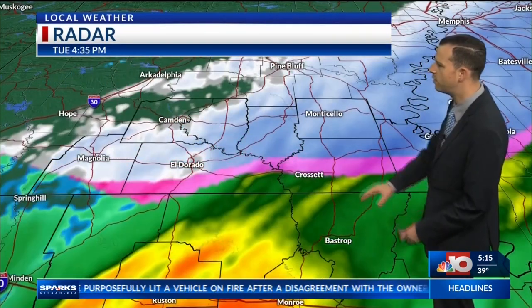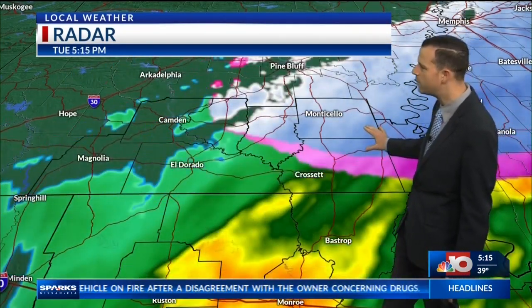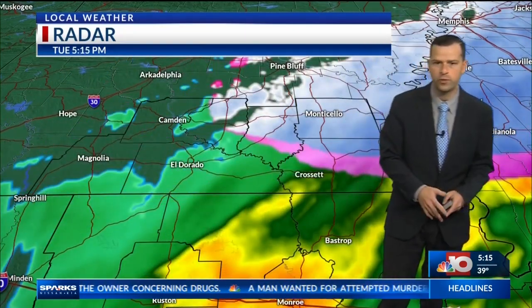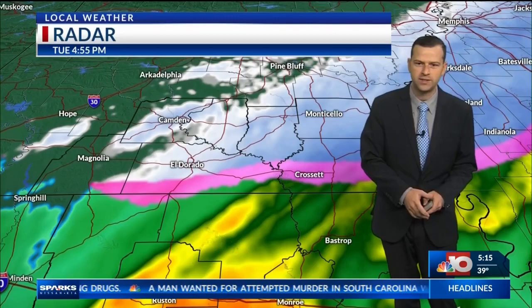So as we go into the remainder of the evening, notice it is starting to push off towards the east, with our eastern counties seeing that best chance for the next few hours or so as the system pushes through.